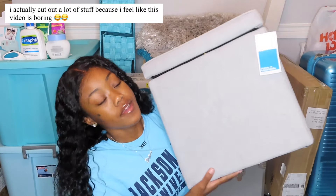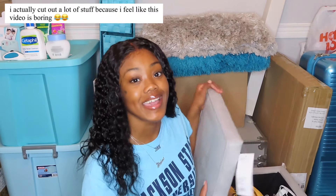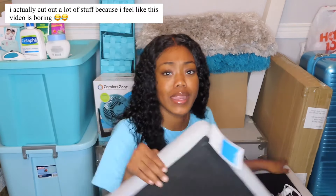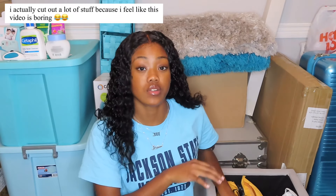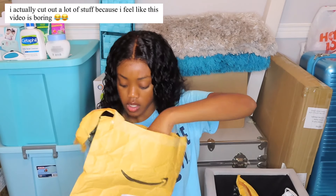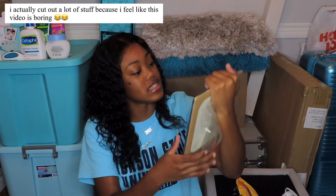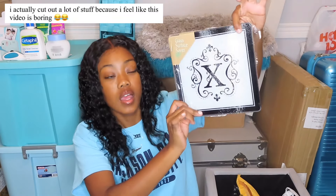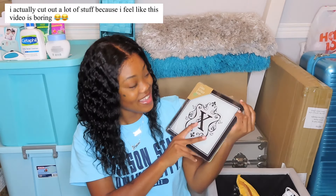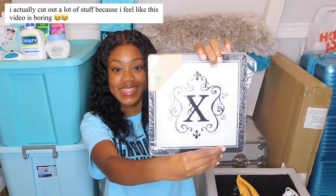I got this ottoman from Target for seventeen dollars. I really wanted one — I think it makes the room visually more pleasing and you can fit stuff inside it. It's not too big but it's great for storage. I also got a space saver from Amazon, and some kind of plate — I got a million plates.